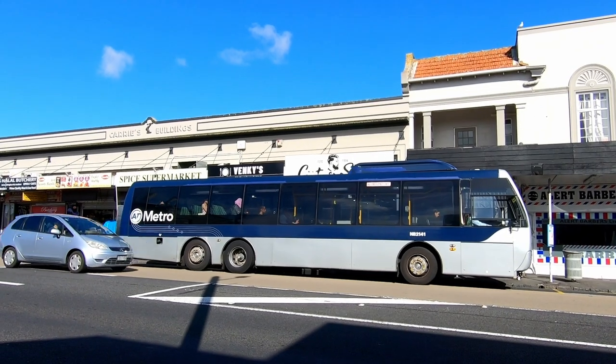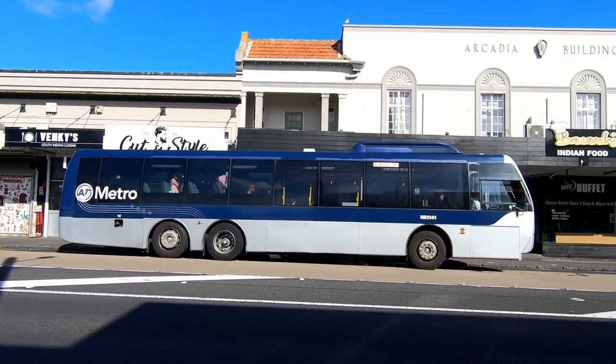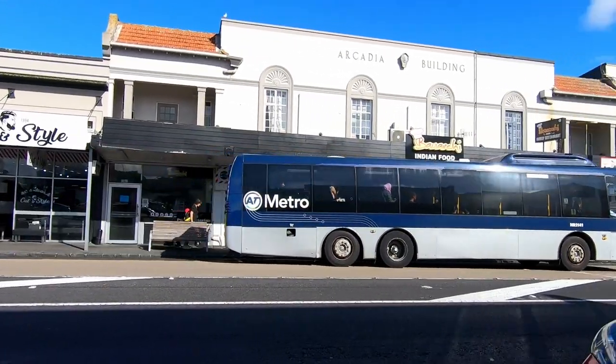Good morning guys, welcome back to the channel. Today's video is all about Auckland's bus system. I'm going to be reviewing how to get a card, what the fares are like, what areas it goes to, and how everything works. If you're excited for the video feel free to give it a thumbs up and let's jump in.